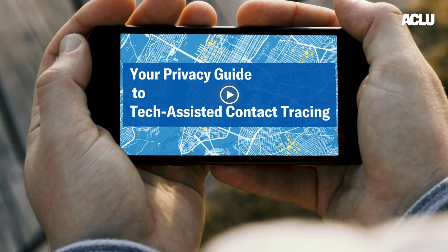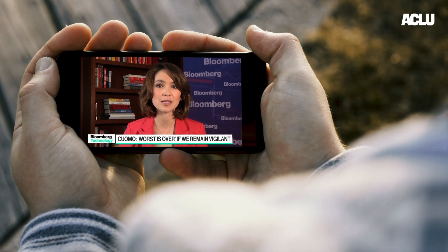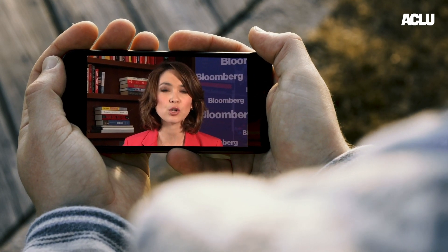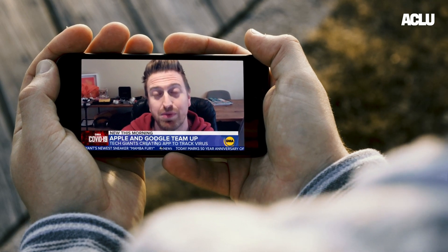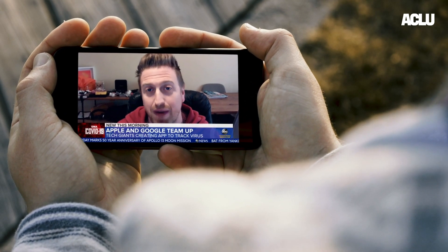Your privacy guide to tech-assisted contact tracing. We've got Apple and Google, two tech rivals, teaming up in a massive project to help deliver contact tracing. Because they're collaborating and because they have a duopoly on smartphones, over time they're going to be able to get this technology to almost every smartphone user in America.